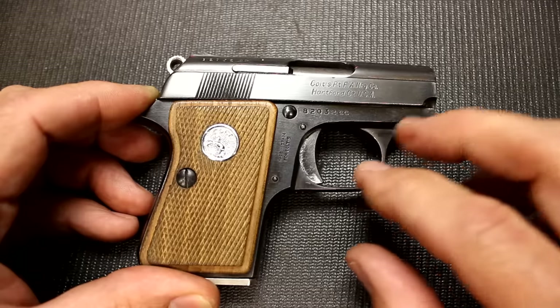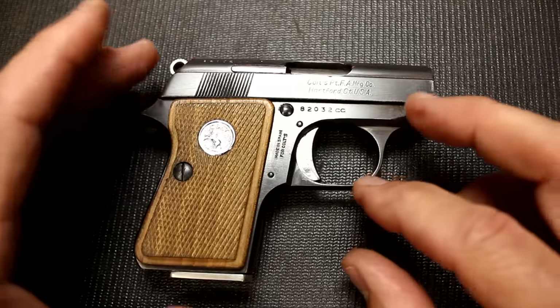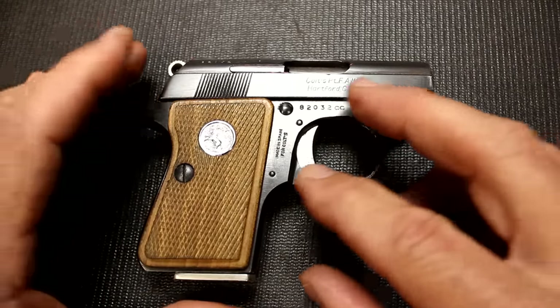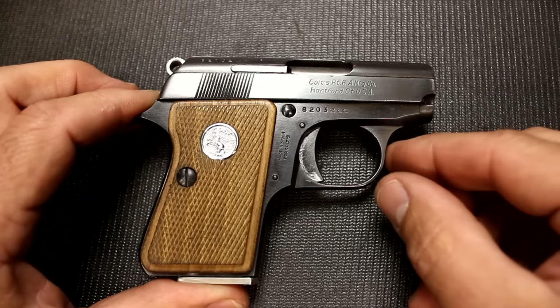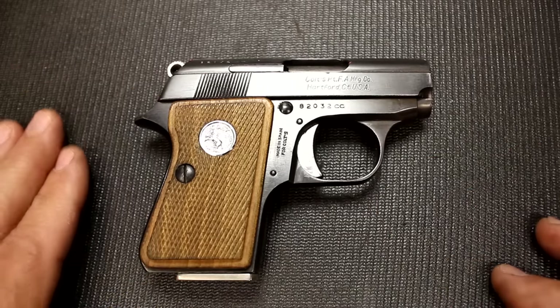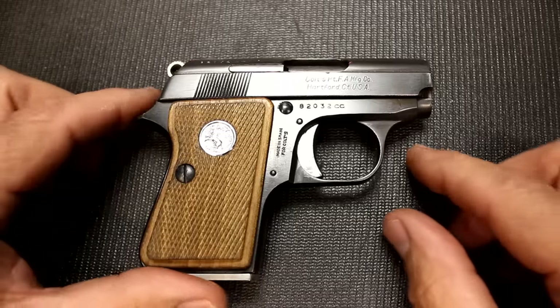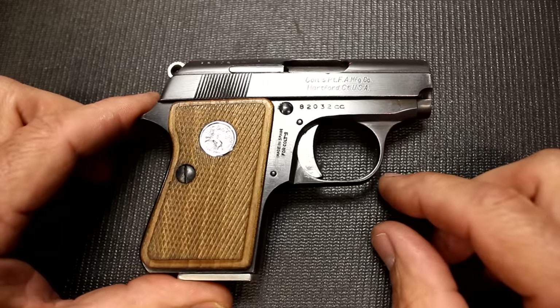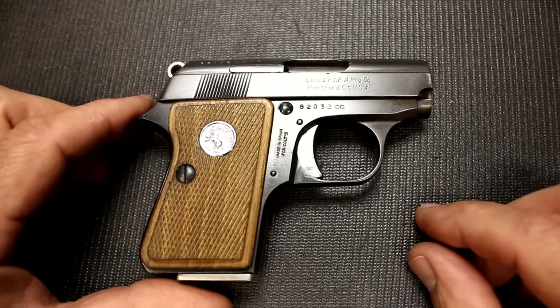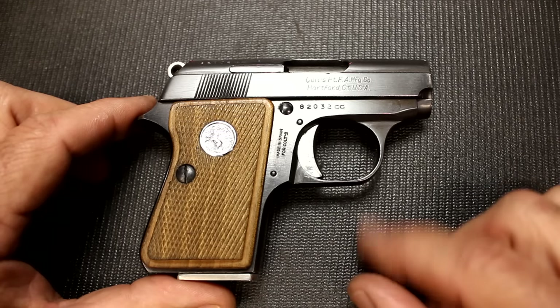In 1957, they got together with Astra out of Spain and began to develop the Colt Jr. The Colt Jr. is actually an Astra Cub, which was being made by Astra, and Colt gave them the license to produce their Colt pistols. This went until 1968. When they had the Gun Control Act of 1968, a lot of these really small firearms could not be imported into the U.S. From that time, Colt decided to go ahead and produce these in the U.S. from 1968 to 1974.